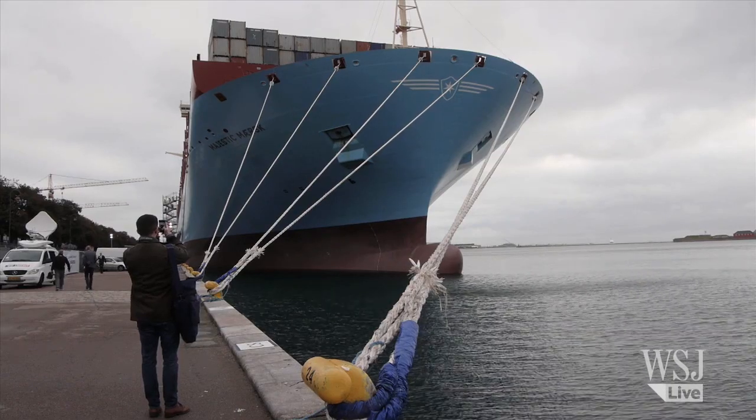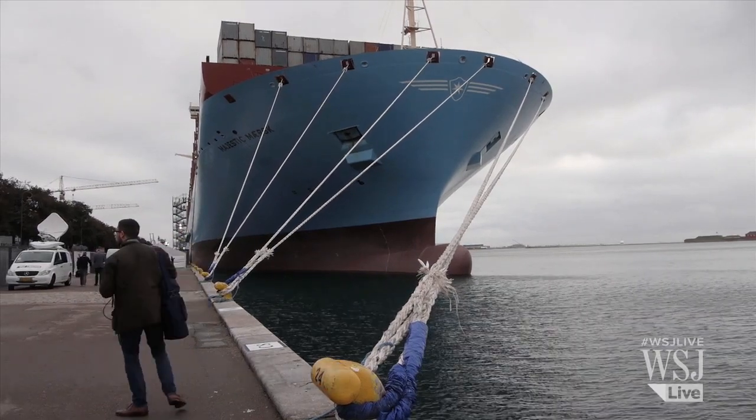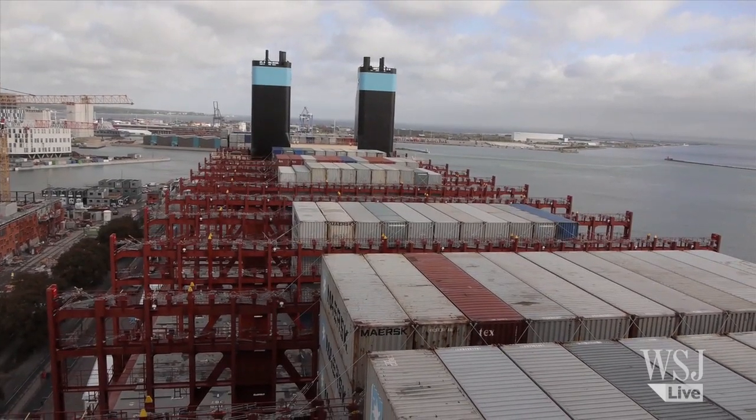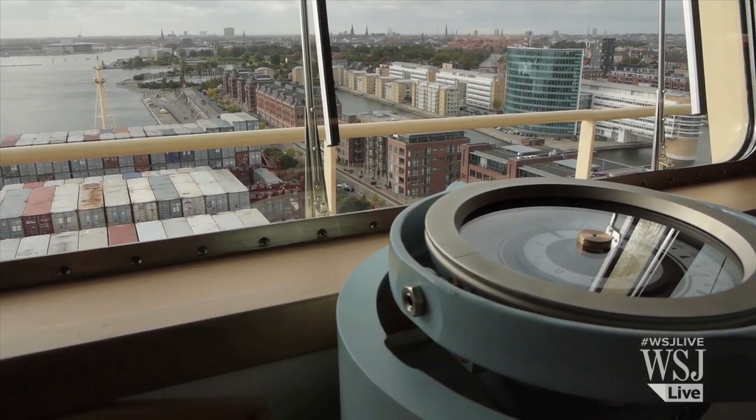At 400 meters long and 59 meters wide, the Maersk Majestic is one of three Tripoli class container ships, the largest such ships in the world. Today the Maersk Majestic paid a visit to its home port of Copenhagen.